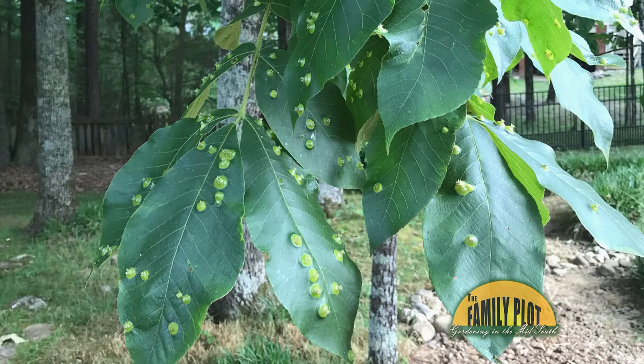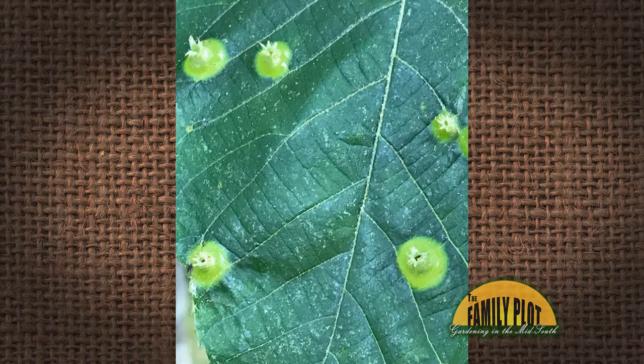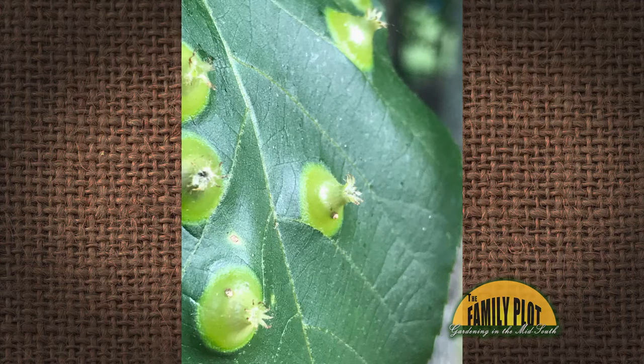Here's our next viewer email. I have several walnut and hickory trees in my yard. I have trouble telling the difference. I noticed these weird spots on one tree's leaves. In the center of the spot, there is a hole through the leaf. Should I be concerned? What is the problem and what should I do? This is Eric. Mr. D, what do you think that is?